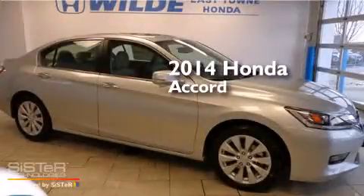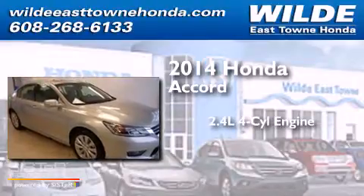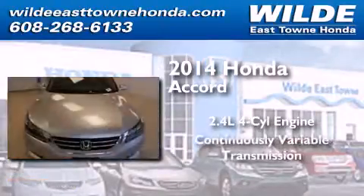This is a brand new 2014 Honda Accord. It features a 2.4-liter, four-cylinder engine and a continuous variable transmission.